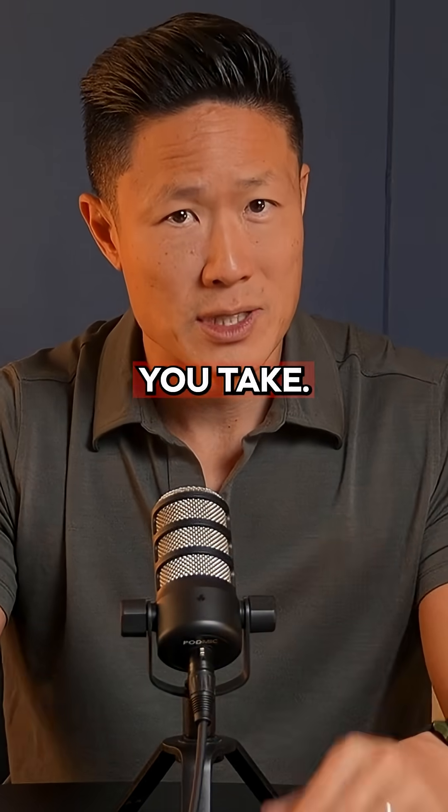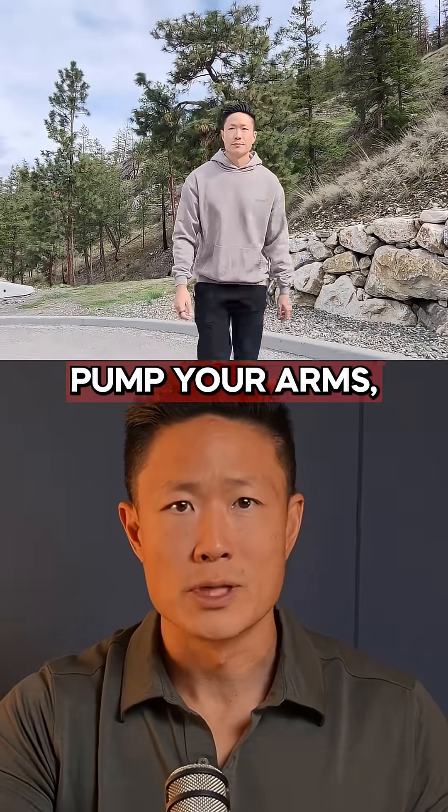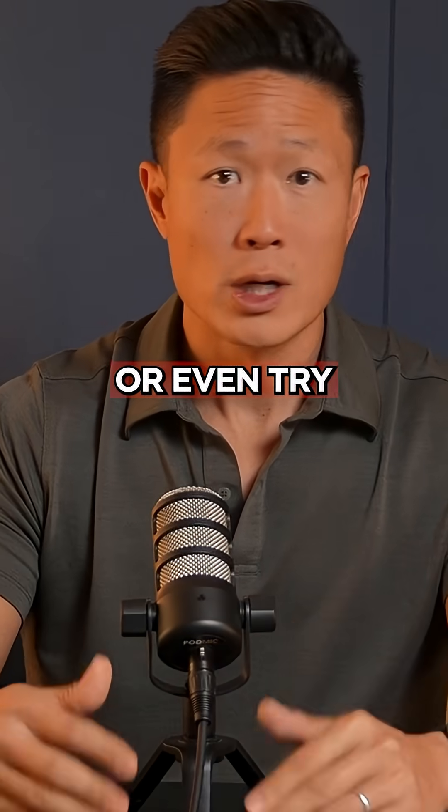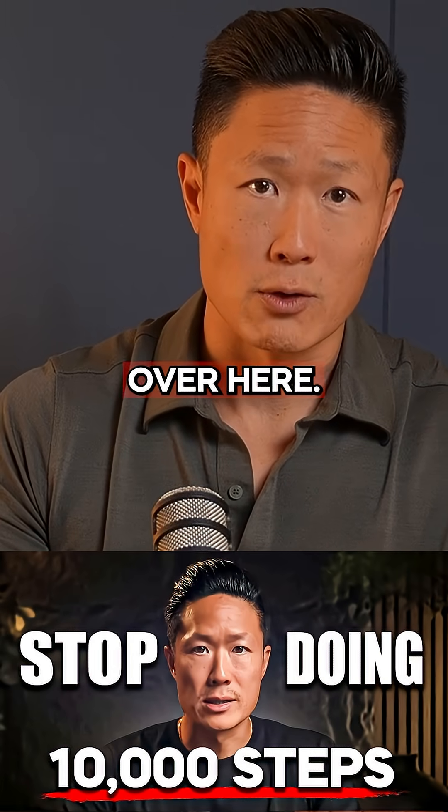And it's not about how many steps you take — it's about the intensity. So walk with purpose, pump your arms, move like you're late for something, or even try the Japanese IWT technique that I talked about in this video over here.